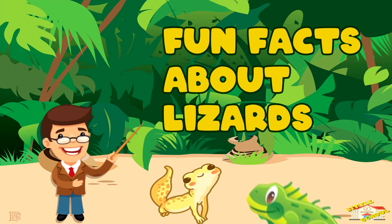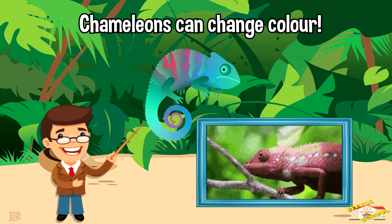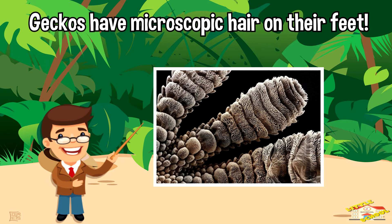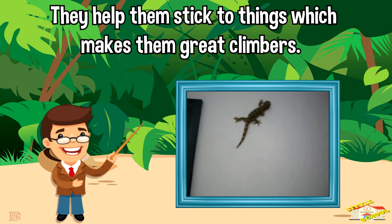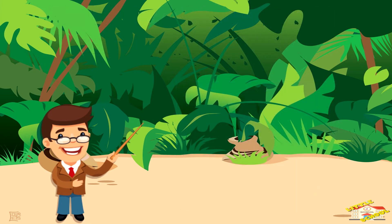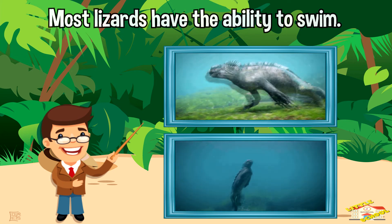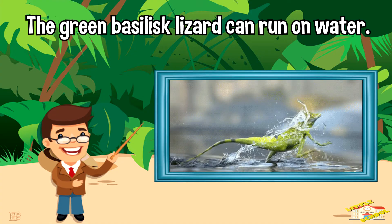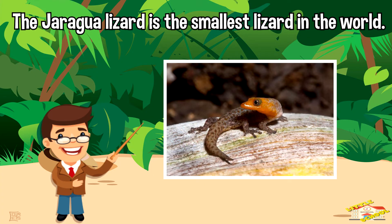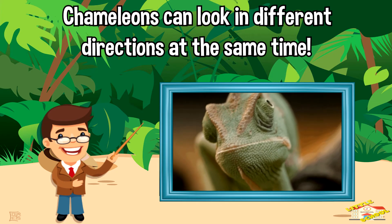Now here are some fun facts about lizards! Chameleons can change color. Geckos have microscopic hairs on their feet that help them stick to things, which makes them great climbers. Most lizards have the ability to swim. The green basilisk lizard can run on water. The jaragua lizard is the smallest lizard in the world. And chameleons can look in different directions at the same time.